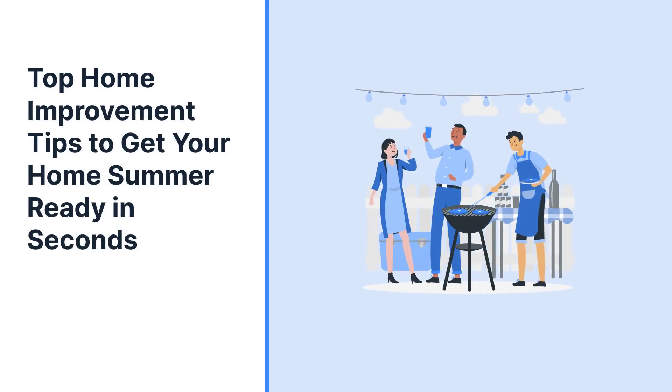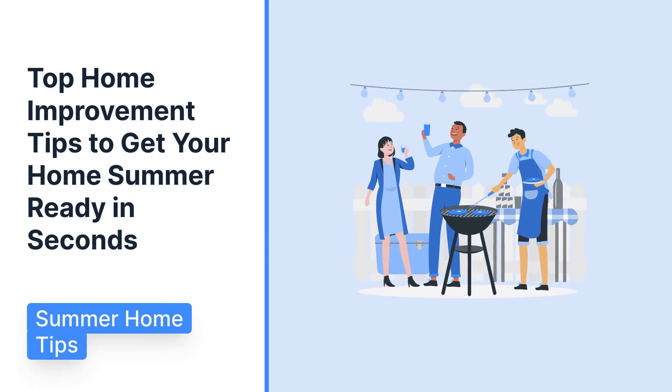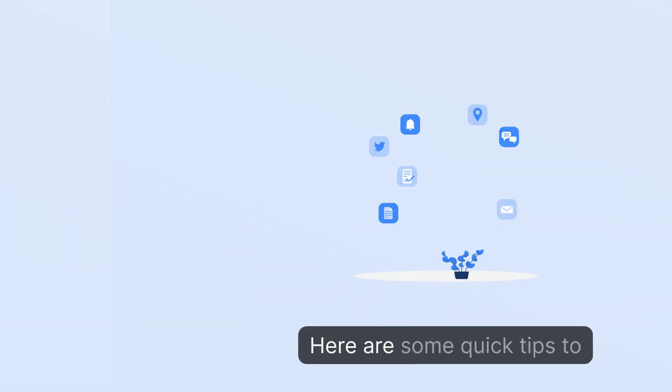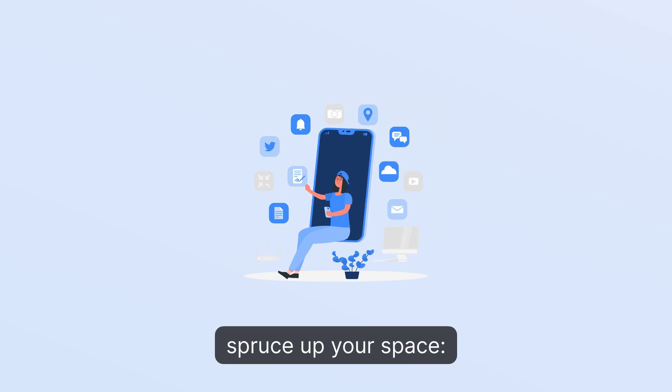Top home improvement tips to get your home summer ready in seconds. Are you ready to get your home summer ready in no time? Here are some quick tips to spruce up your space.